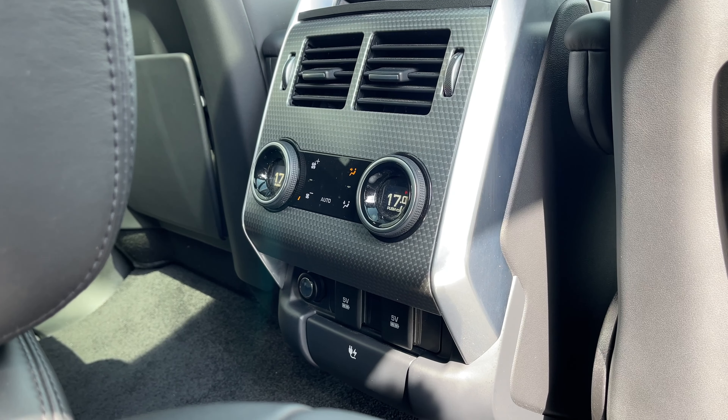Now moving on into the front of the vehicle, we have our leather multifunctional heated steering wheel, a 10 inch colour touchscreen display, and once again these gorgeous ebony leather seats. These seats are 22 way electrically adjustable with plenty of height and seat adjustments available. They are also heated and cooled and even feature a massaging function.